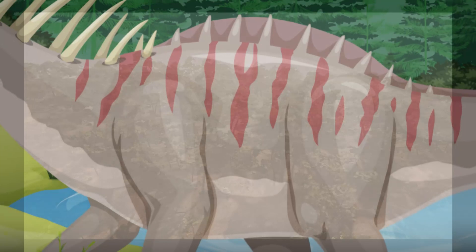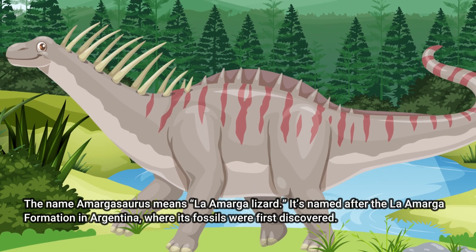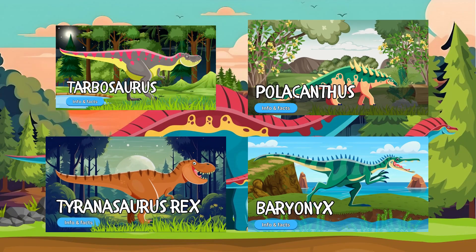So, what do you think? Amargosaurus might not have been the biggest, but it sure knew how to stand out. Thanks for watching, and don't forget to like and subscribe for more amazing dino discoveries.